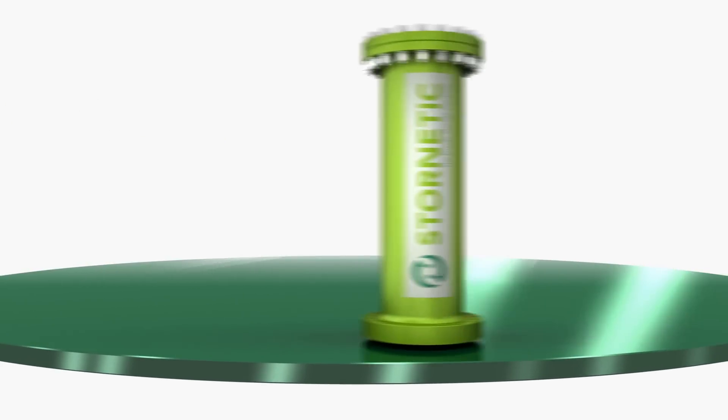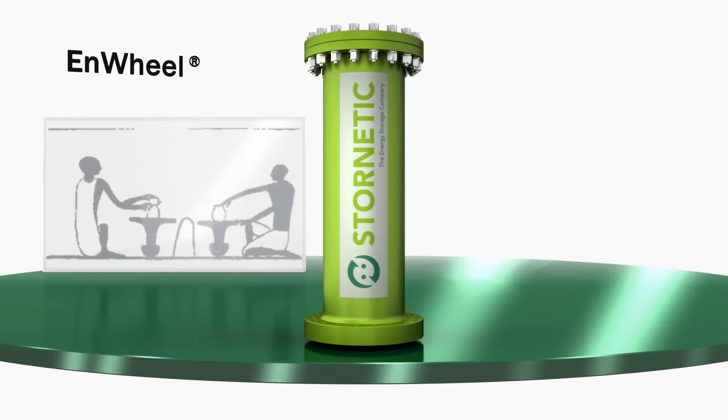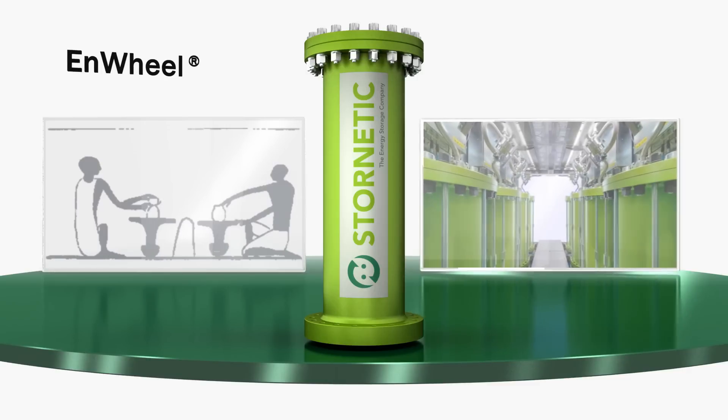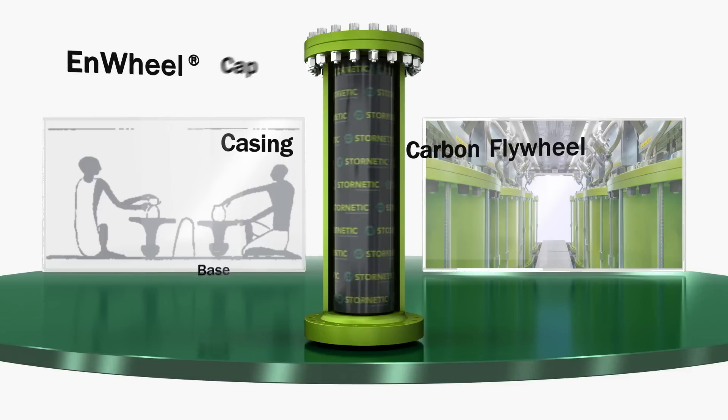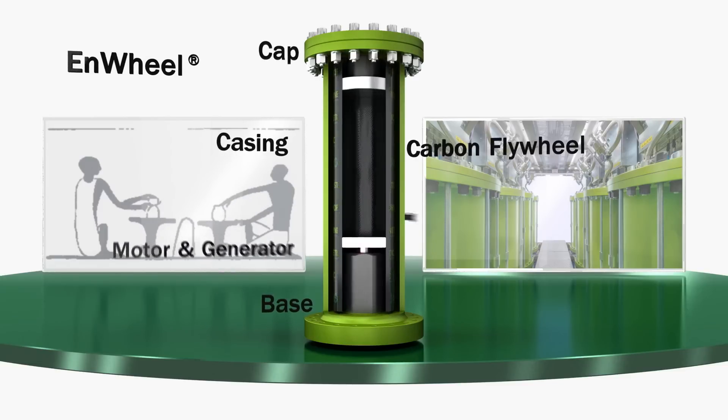With N-Wheel, we set new standards. We make use of one of mankind's oldest tools and optimize it for an entirely new purpose: the storage of electrical energy. The N-Wheel consists of a casing, a carbon fiber rotor, a motor generator unit, and a solid base.